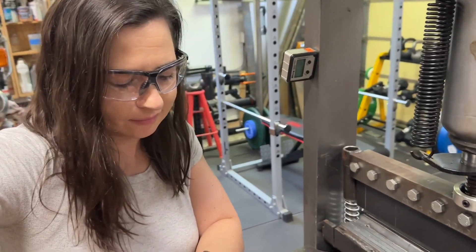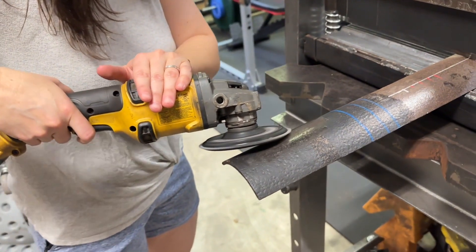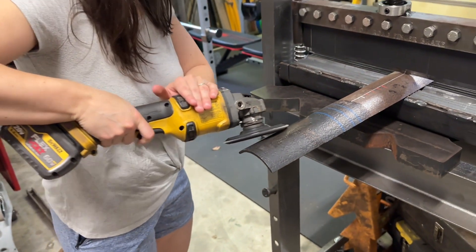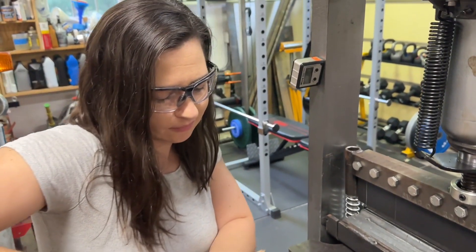Hey guys, it's Alicia with WTI and it's good to be safety conscious. I want to show you these safety glasses. These are from Honeywell and these are the S3200 Genesis safety glasses. I really like these for a lot of reasons.